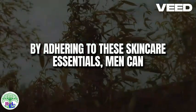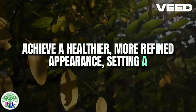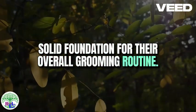By adhering to these skincare essentials, men can achieve a healthier, more refined appearance, setting a solid foundation for their overall grooming routine.